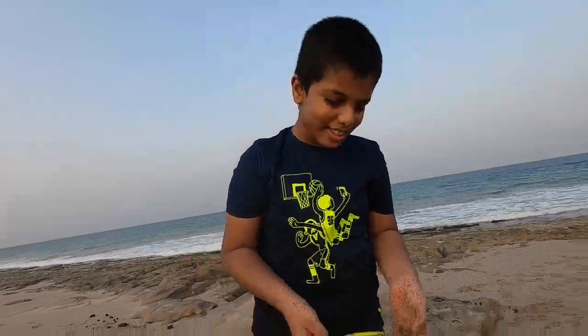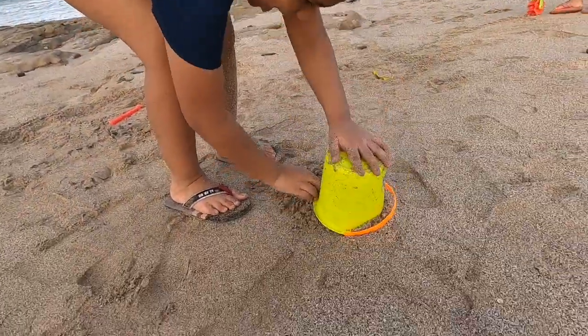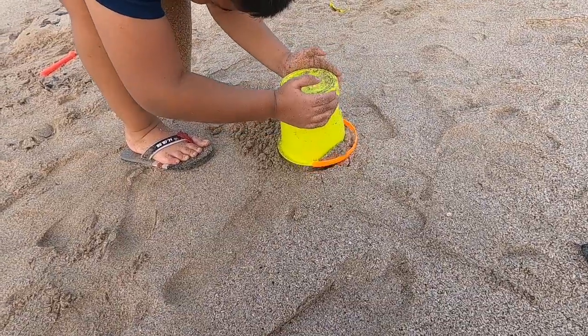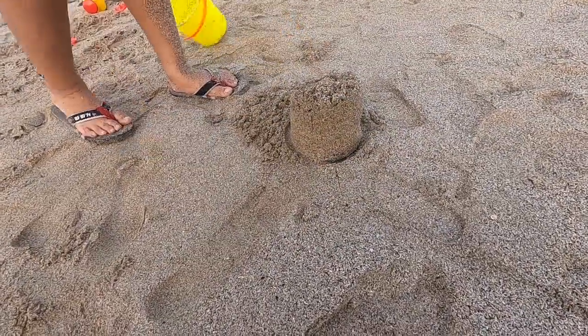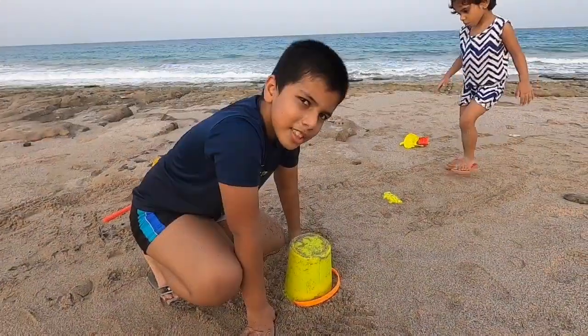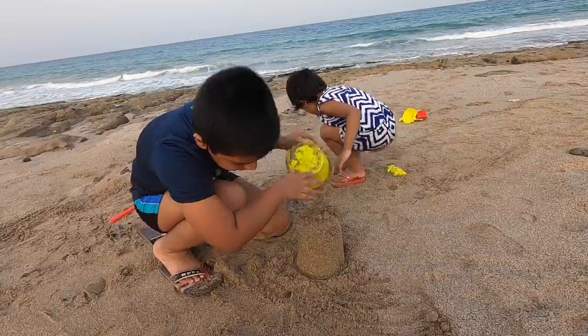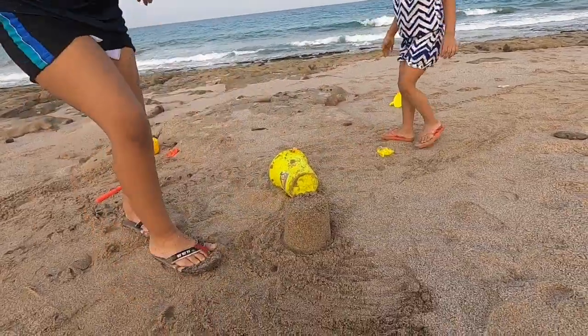I'm going to make a sandcastle. It kind of worked out. This time I think it worked. Let's see — the perfect sandcastle.